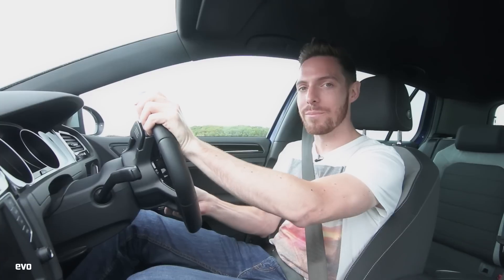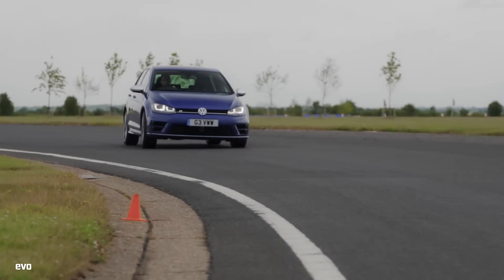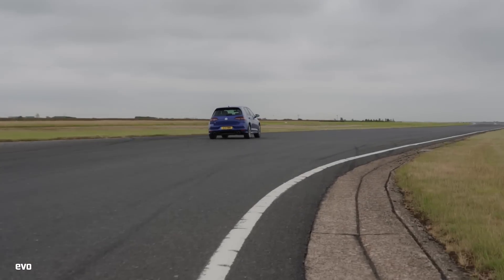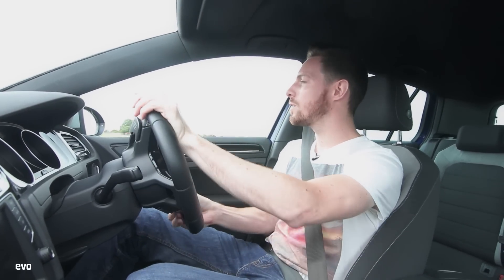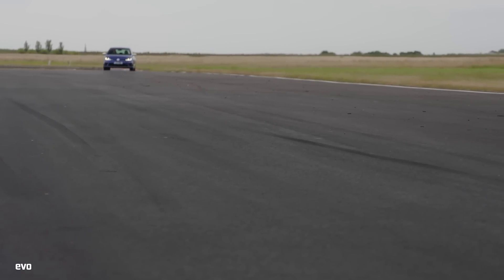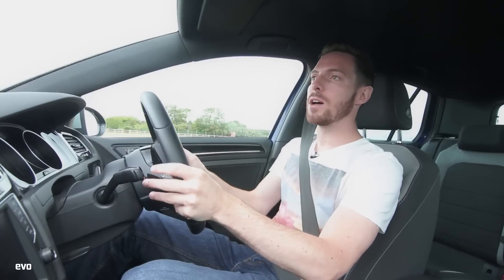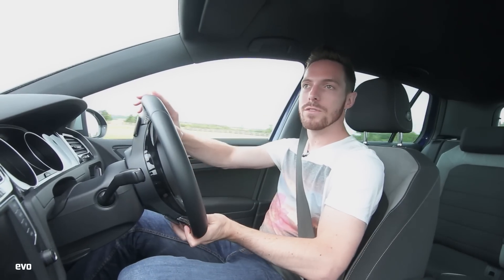It's therefore the car that the RS3 has to prove itself against. The RS3 is £10,000 more expensive than this Golf R. So what do you get for that extra £10,000? It's got more power — 60 brake horsepower or so — and you get the Audi badge rather than the Volkswagen badge. But do you get a more enjoyable, more fun, faster hot hatch? That's what we're going to find out. But first, let's just remind ourselves of what makes this Golf R so much fun.